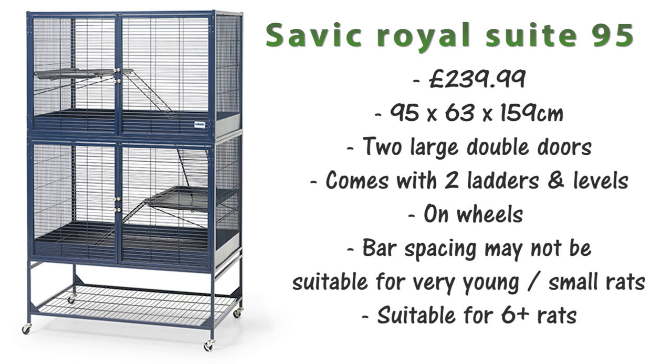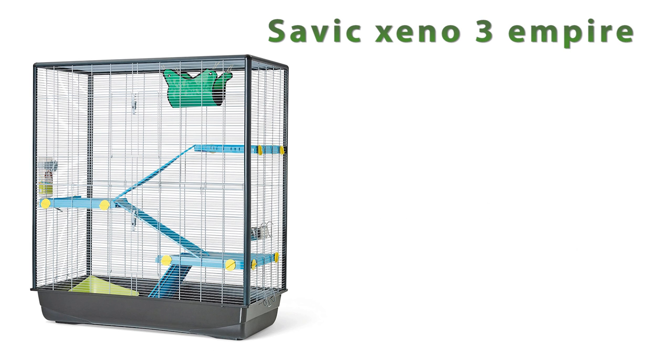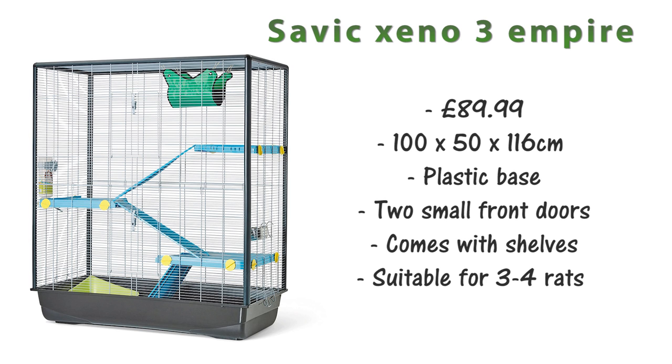Due to the size I'd say the Royal Suite 95 is suitable for over 6 rats. Next up is the Savic Xeno3 Empire. This is £89.99, which is a really good price for the size you get: 100x50x116cm. This cage comes with a plastic base and some plastic shelves and only has two small doors on the front, but because of its size it's suitable for about 3-4 rats.